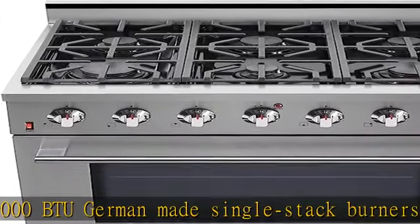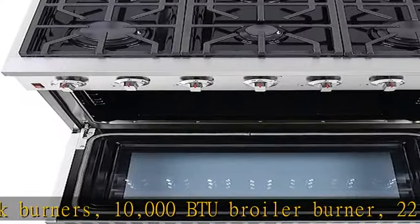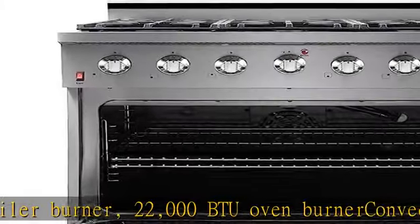Extra large oven window provides better visibility and allows better monitoring so oven temperatures can be kept steady without opening the door. See more product details in the description to get this product today at the best price.